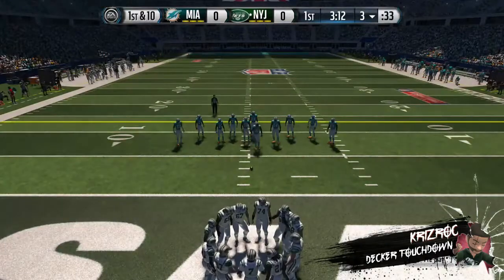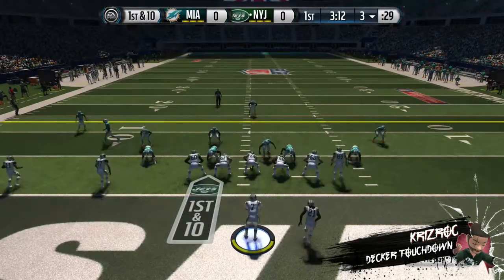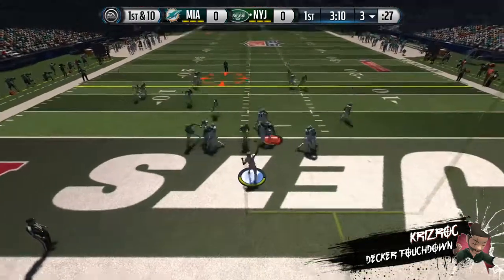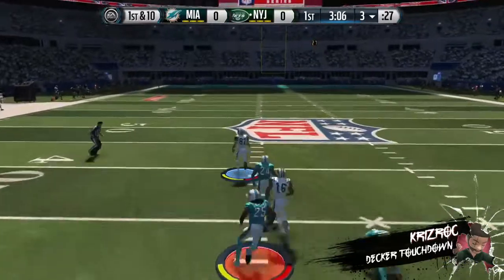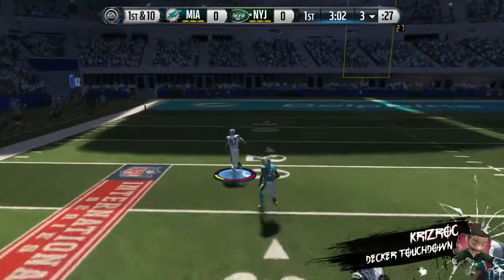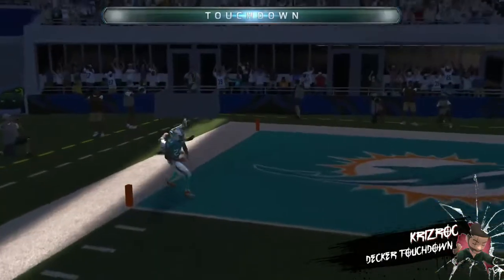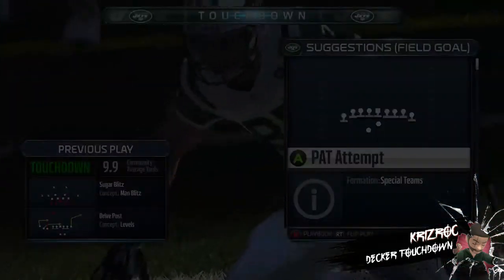Tough starting field position here. Decker's a receiver in the slot, Smith is in the shotgun. Throw to the left — Decker's got the catch and the first down! Got a big lane — touchdown, New York Jets!